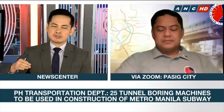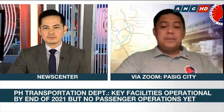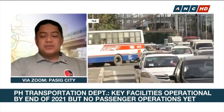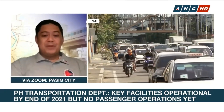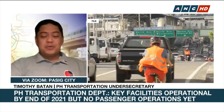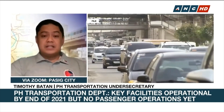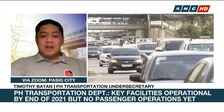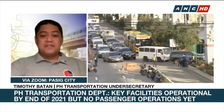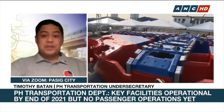Will there be any impact on street-level traffic while this entire process is going on? There will be minimal impact, especially at the tunnel segments. The only places where there will be impact would be where we have the stations, because at station locations we will be excavating and there will be some disruption at ground level. But when we start tunneling between the stations, above ground we will barely feel or notice that there's any excavation happening — at 20 to 30 meters underground.